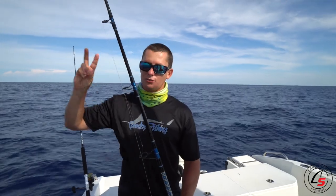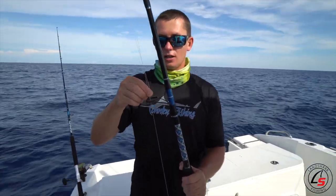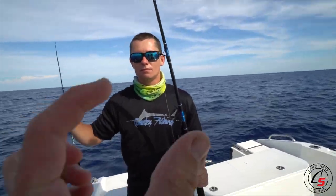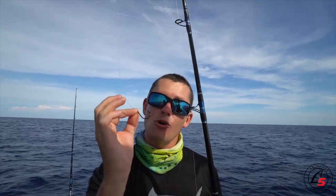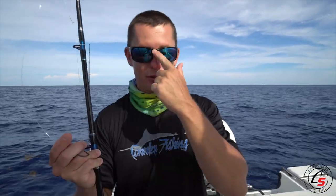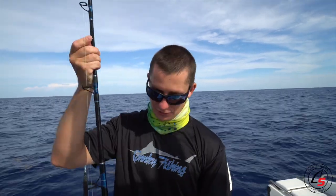The second rod I always recommend for dolphin fishing is a live bait rod - any type of pitch rod. You could pitch a chunk on there as well. If you don't have live bait, they'll eat dead little chunks about half an inch long. Your hook should always match the size of your bait - circle hook or J-hook. If you're fishing small chunks, use a small hook. I caught a big mahi on a 1/0 circle hook because we were fishing little baits. Always match your hook to the size of the bait, not the size of the fish.